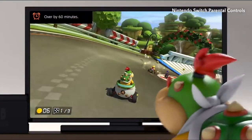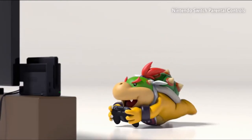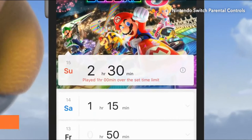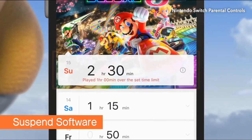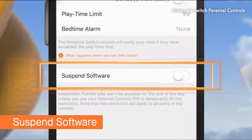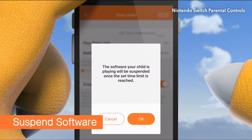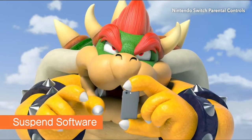Looks like the message didn't quite get through. But the parent can see that he's not following the rules. There is a function to have the system go into sleep mode when it hits the time limit — but it's kind of a last resort.